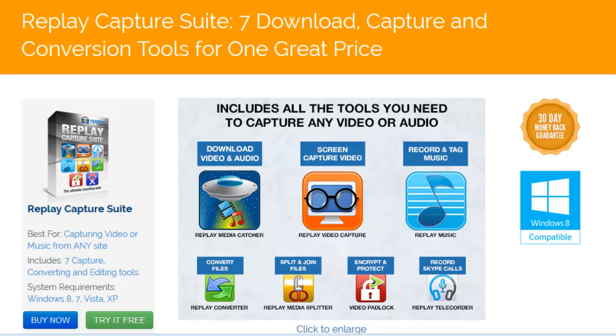The Replay Capture Suite is actually seven programs bundled under one name, and these seven programs are all the tools you need to capture any streaming media and enjoy it on any device, wherever you are. That's a pretty major claim, but it's true, and here's how we can make it. The suite is made up of four unique recorders.